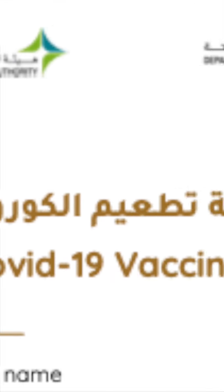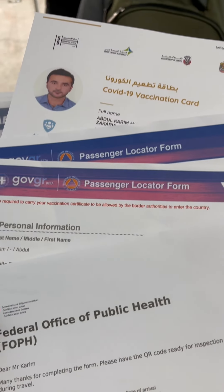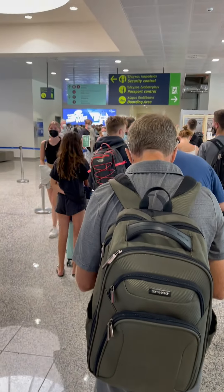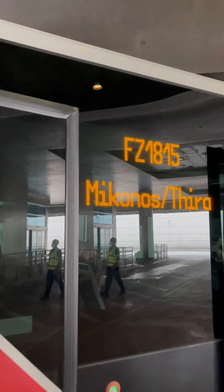At the boarding gate, we once again had to show our vaccine certificates as well as the passenger locator form for Greece, which includes your vaccination status as well as the places where you will be staying.